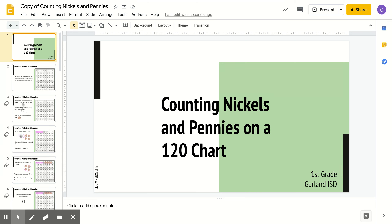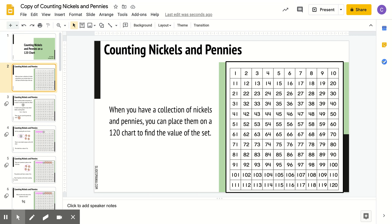Hello, Math Rockstars! Today I'm going to be showing you how to count nickels and pennies on a 120s chart. Make sure to pay attention because I'm going to need your help when figuring out the value of a set of coins. When you have a collection of nickels and pennies, you can place them on a 120s chart to help you find the value of the set.